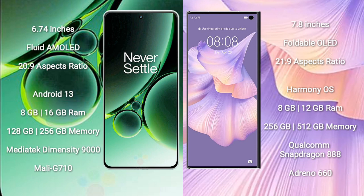OnePlus Nord 3 runs on the Android 13 operating system. Huawei Mate XS2 runs on the HarmonyOS operating system.